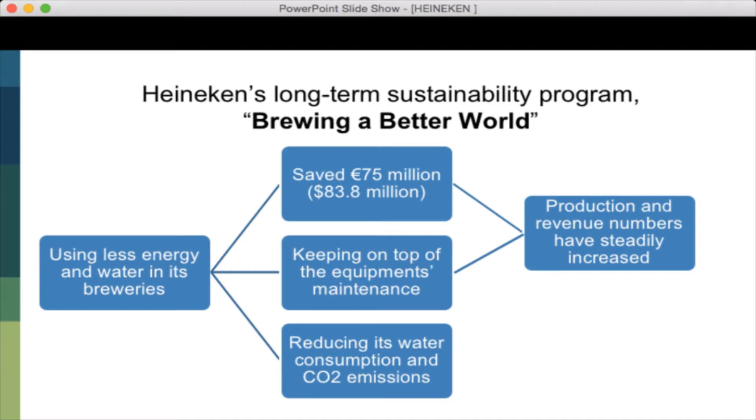Therefore, the operation manager should play a key role in not only controlling and minimizing the cost of production, but also creating processes that are performed differently and better than competitors.